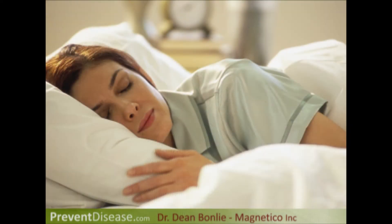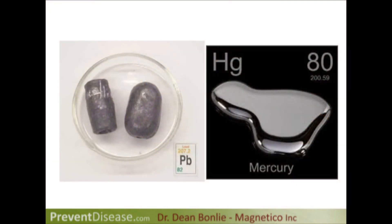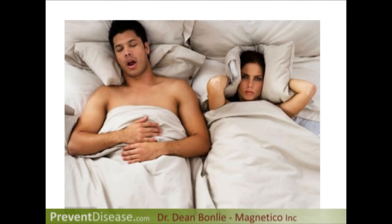We did a study on that and found 91% of the people said they were sleeping better. Why were they sleeping better? A couple of reasons: first, we're taking the mercury and the lead out of their brain, which are both toxins irritating the brain and causing poor sleep. Secondly, in a large study of 88 people, we found consistently they ran with much higher oxygen saturation in their blood.